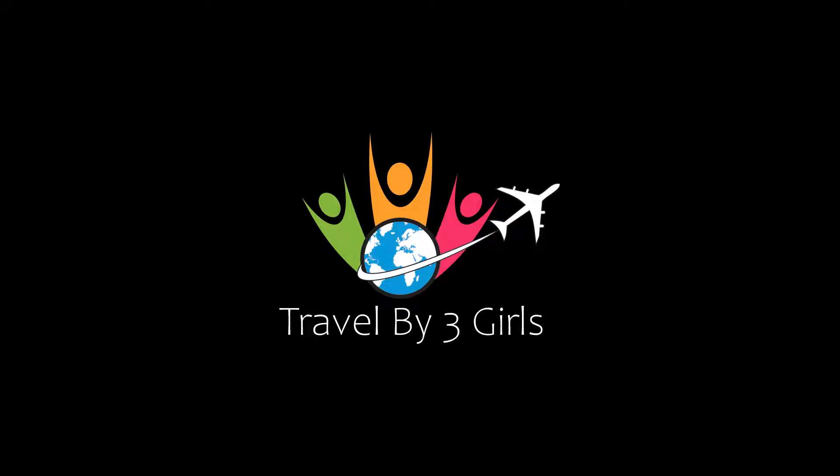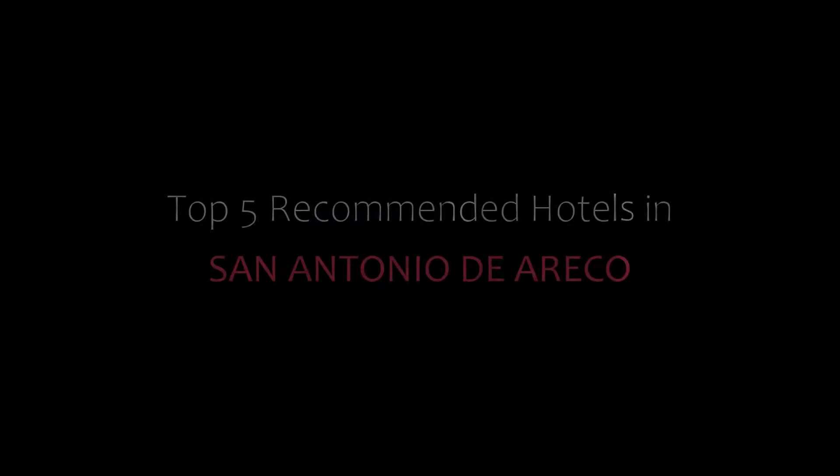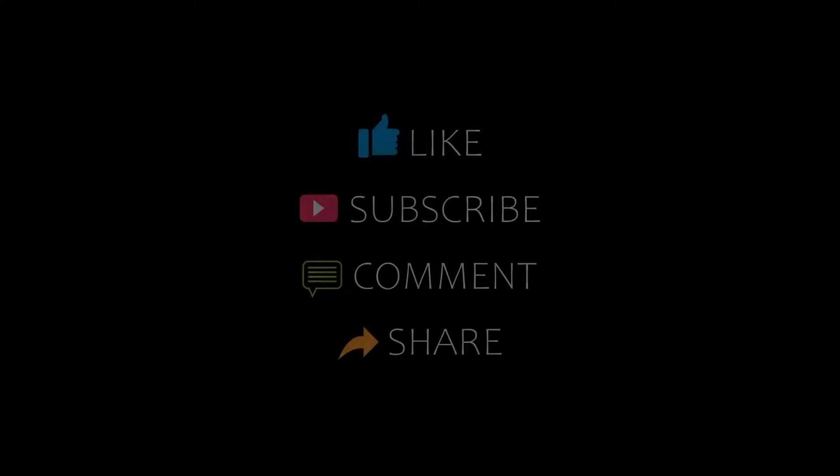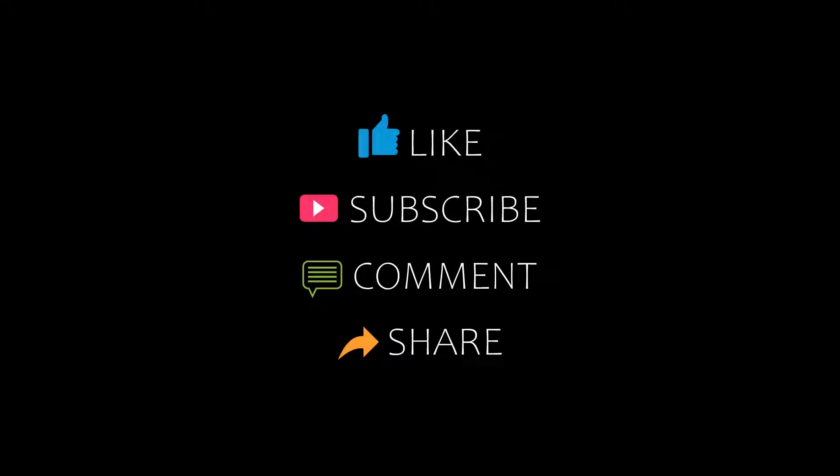Dear friends, welcome back to my YouTube channel and now you are watching a new video of Top Recommended Resorts. Please subscribe to my channel and don't forget to like, share and comment. Let's start the video.